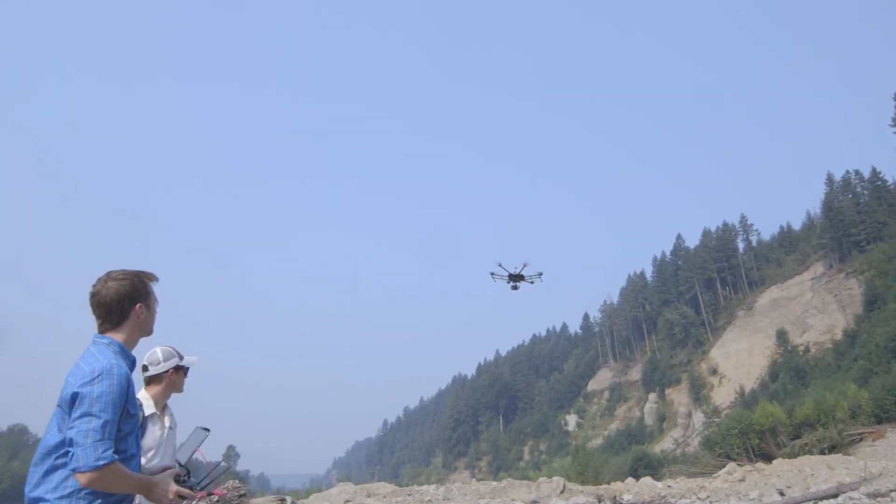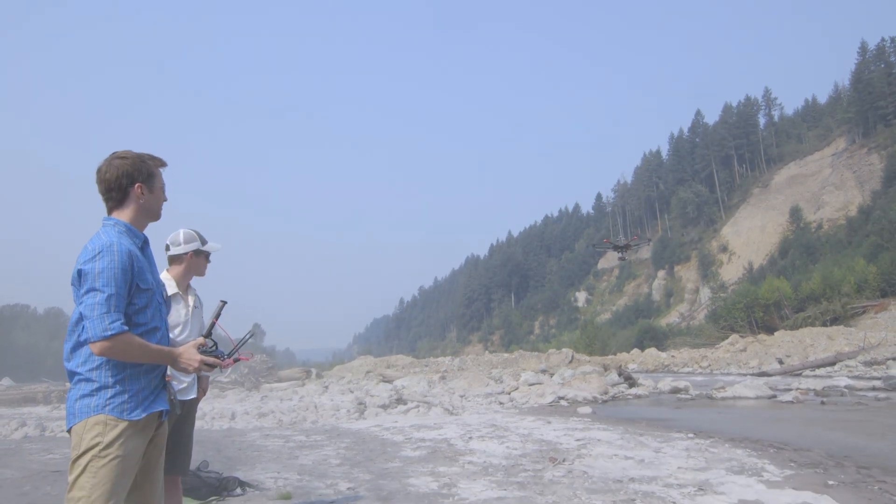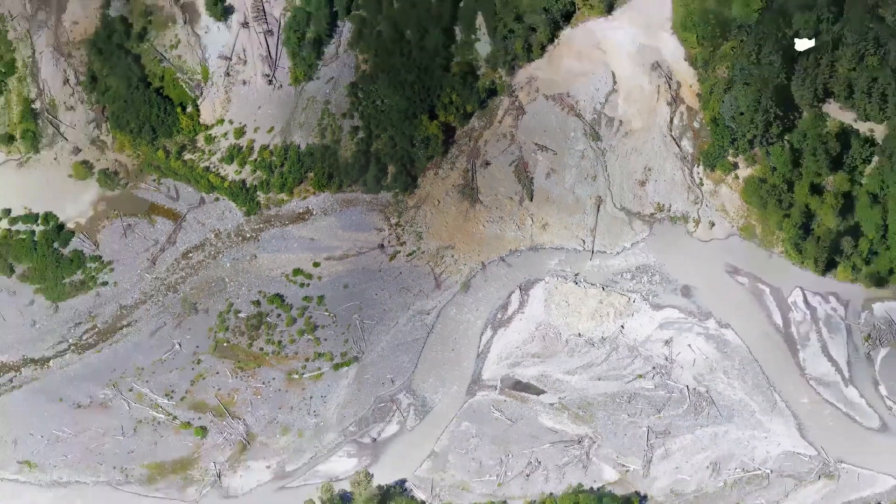We're using consumer-based drone technology, capturing images using those drones, then downloading those images onto the computer where we're able to create 3D maps using the photos that we took.